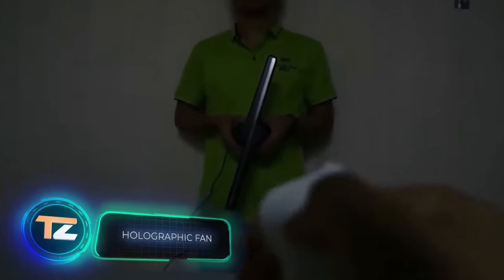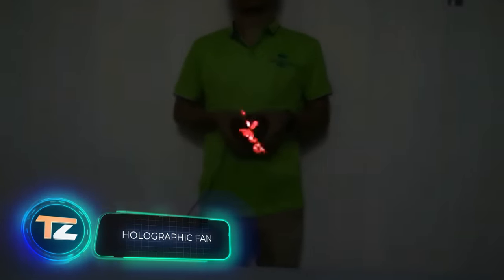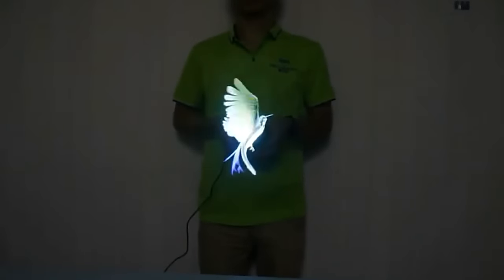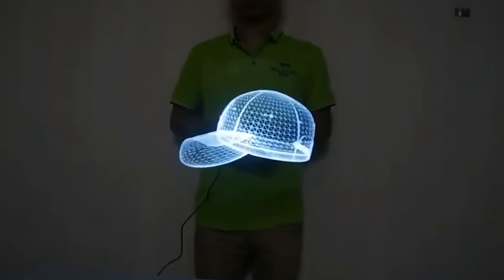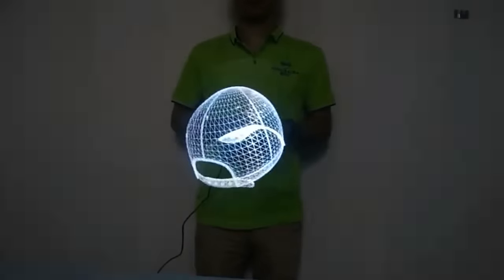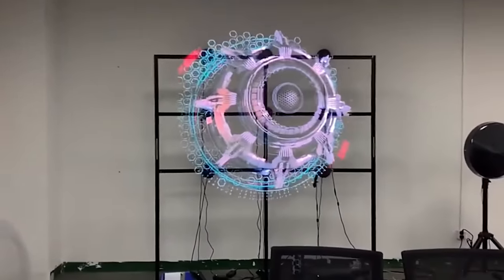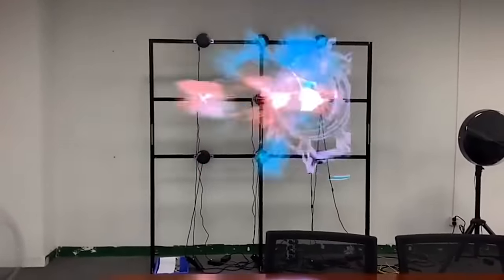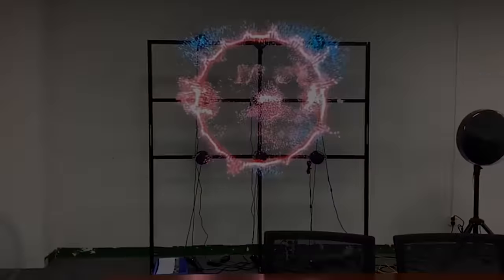Simplicity, beauty, and practicality are the three main qualities of this unusual gadget. It is a fan with a single blade with an LED strip attached to it. As it spins, it shimmers in different colors and works as a holographic projector — it creates three-dimensional glowing moving figures in the air. The price starts at $35.